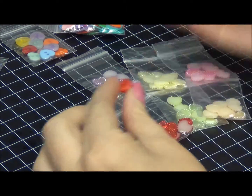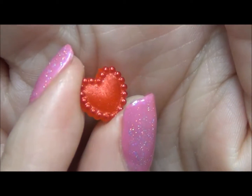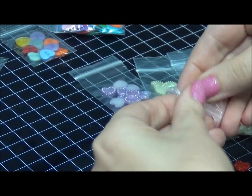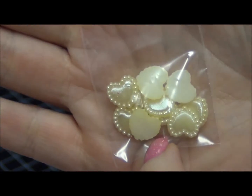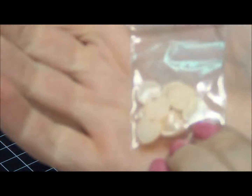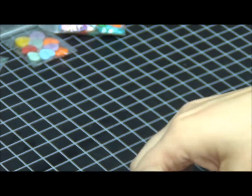Now we have hearts in different sizes, shapes, and forms. This is a sparkling resin flat-back heart. They come in packs of 10 and are available in red, lavender, a goldish butter color, mint, peach, and pink.